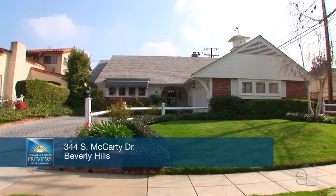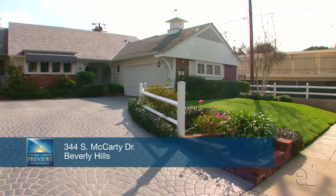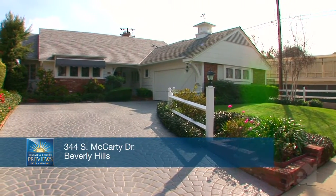McCarty Drive sits on a little over 7,600 square foot lot with a house that's a little over 2,700 square feet, but it just feels bigger because it's laid out right. The floor plan is right, the bedroom count is right, it's got charm, it's got everything.